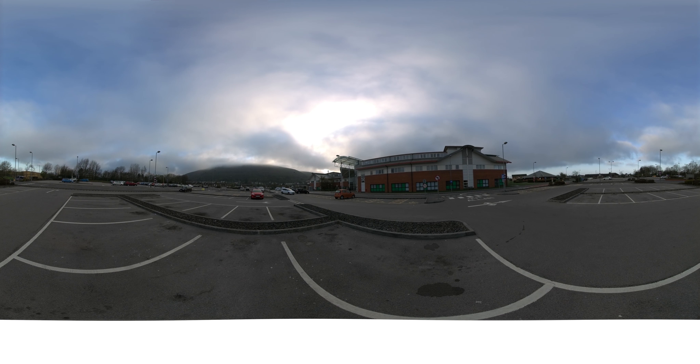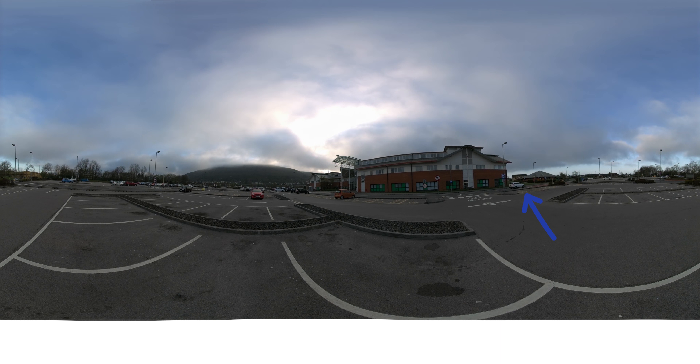Welcome to Neath Port Talbot Hospital. As you can see, we are currently in the car park at the front of the hospital. When you arrive, you can park here or there is a smaller car park closer to the RDC. To get to the RDC from here, you will need to travel down the pathway indicated with the blue arrow.